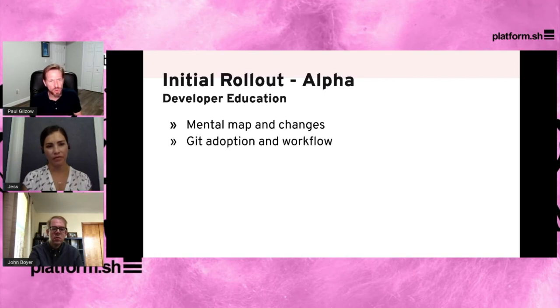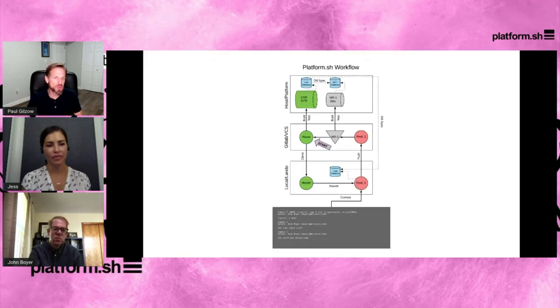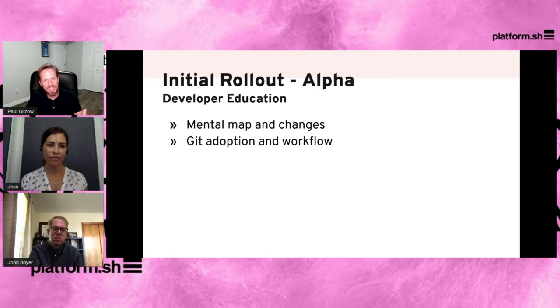Git adoption on campus wasn't nearly as widespread as we initially thought. We brought in Git classes, got people trained up, and quickly discovered that Git in the classroom is completely different than Git in the world. Git is extremely powerful but it doesn't impose a workflow on you. If you take a bunch of people new to Git and a bunch who've used it and developed their own workflows, and throw them all together, it's chaos. John and I had to stop and come up with a Git workflow — something we thought was fairly simple, but getting all those developers to get it into their muscle memory was a challenge.